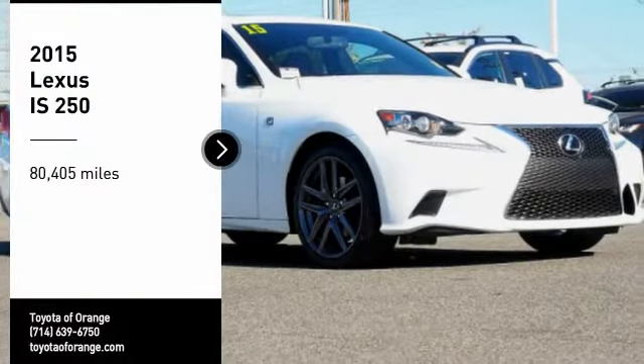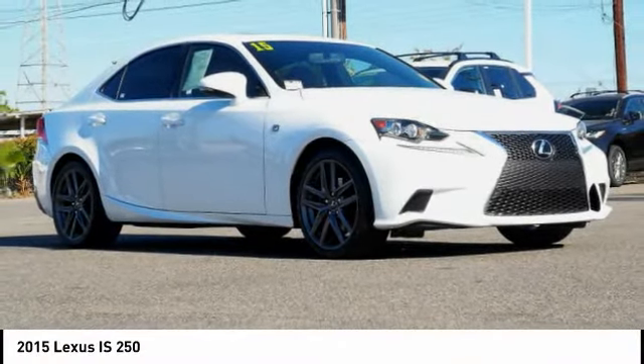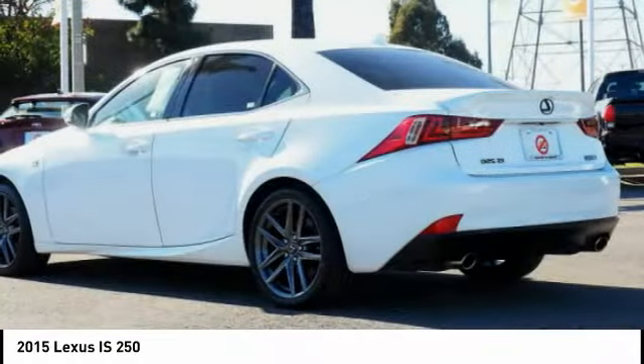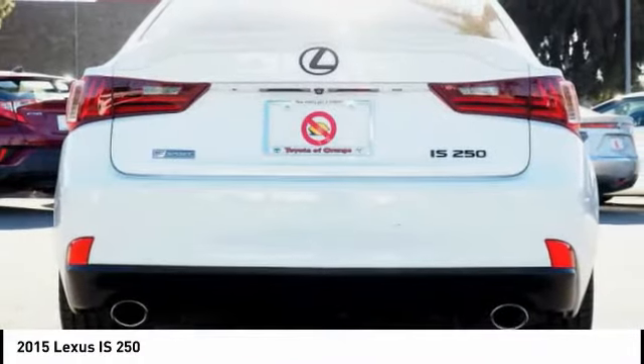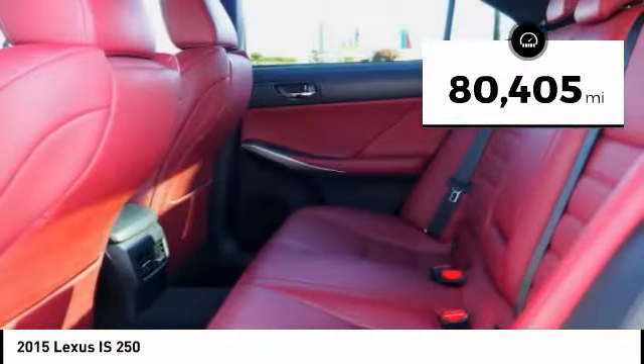Stop by and take a look at the 2015 IS250. An interior and exterior design inspired by the world of competitive racing, the IS250's authentic performance and style are the hallmarks of this classy luxury sedan. This vehicle has less than 85,000 miles.